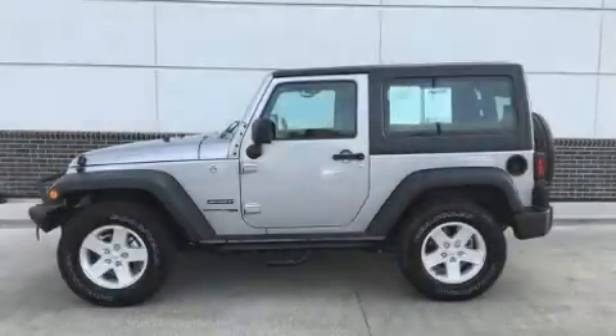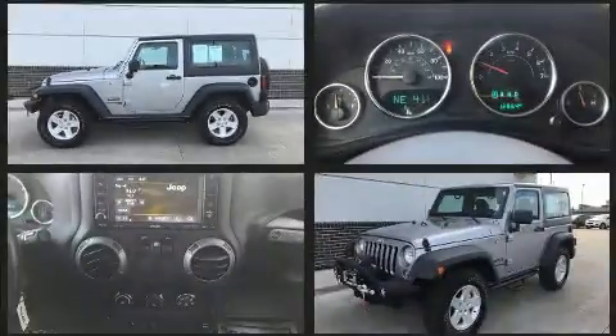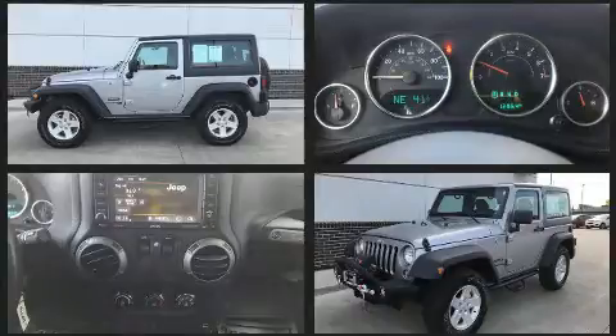Here's a great deal on a 2018 Jeep Wrangler JK. With fewer than 15,000 miles on the odometer, this compact SUV hits the mark with consumers demanding economical versatility.